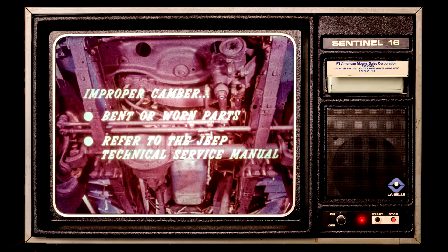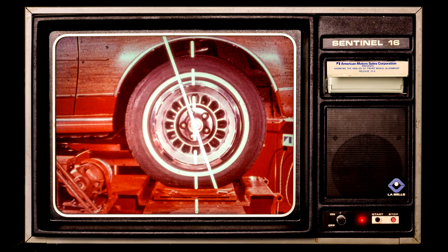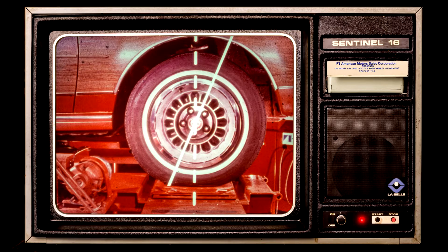What if the alignment machine says camber is not right on a Jeep vehicle? The cause is usually bent or worn-out parts which must be replaced. Check your technical service manual for the procedures. Now let's talk about caster. Caster is an angle that helps return the front wheels to the straight-ahead position after a turn and helps keep them straight. The easiest way to explain it is to imagine a straight line drawn through the ball joints. If the line hits the ground ahead of a vertical center line, the wheel has positive caster. If the line hits the ground behind the vertical center line, it has negative caster.